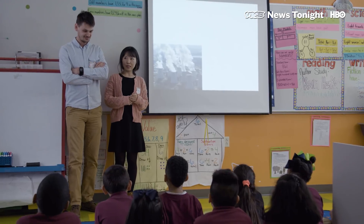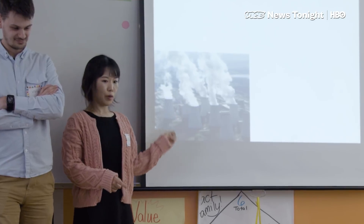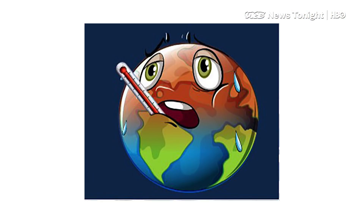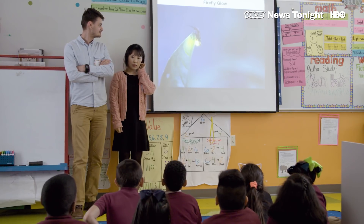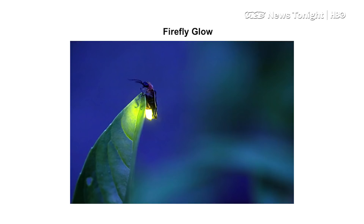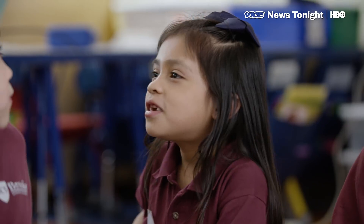For us to use electricity to turn on the light, we have to make a lot of smoke. Smoke makes the earth like having a fever. Do you know fireflies? Have you ever seen them? So we just borrow the light from fireflies and put the light into the tiny bees.